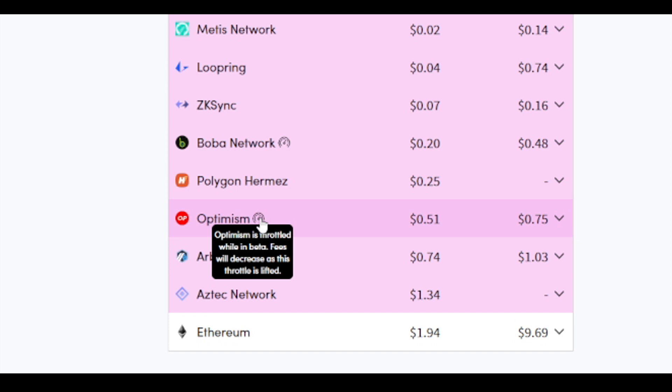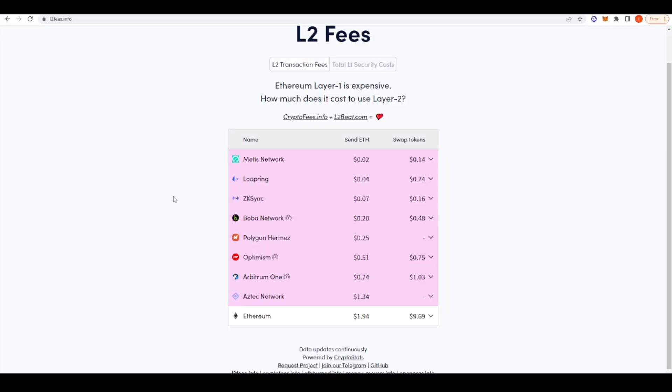What's nice about Optimism is that these fees are going to go down dramatically over time. As you can see here, Optimism is currently throttled whilst it's still in beta, so once they take that throttle off the fees are going to get cheaper as well. And as more and more people start using Ethereum layer 2 like Optimism it's actually going to get cheaper because costs are socialized. So it just makes sense to start migrating over to Ethereum layer 2 — best to get set up now and be experienced with the ecosystem.